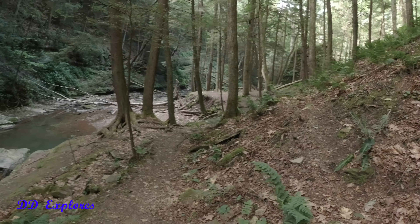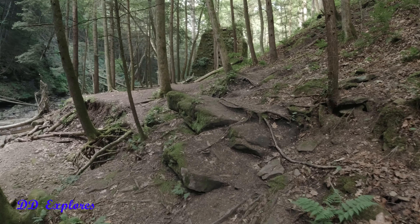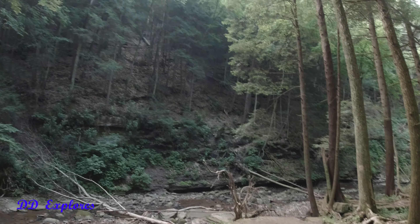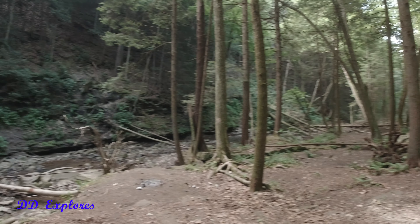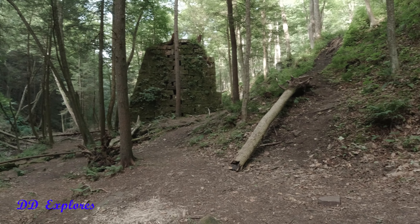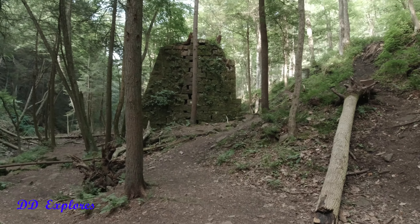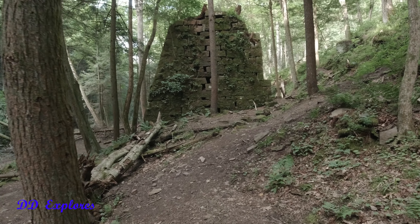Look at this. You can see the falls up there. And wow, look at these mountains alongside of this river — creek. Here's the furnace. So cool. So amazing. 1832, and here it is, still standing. Showing some wear and tear, but it's still standing.